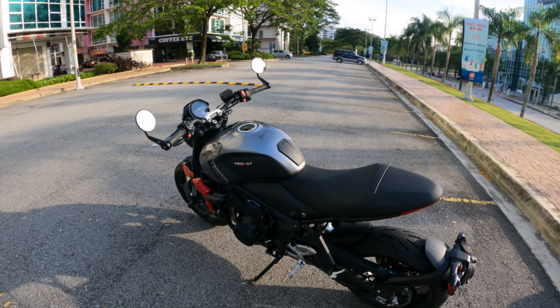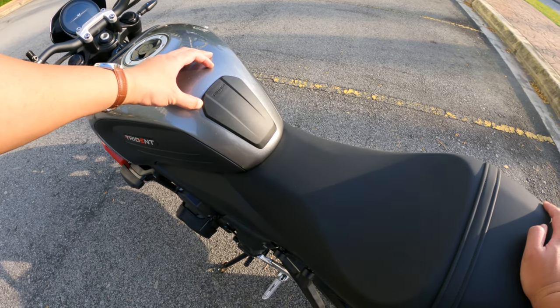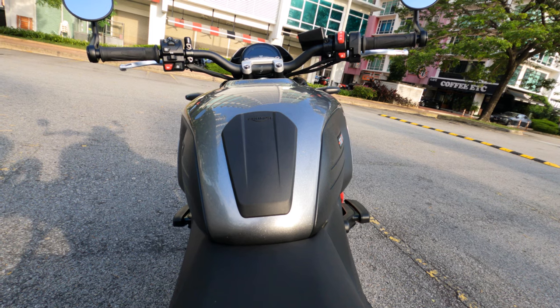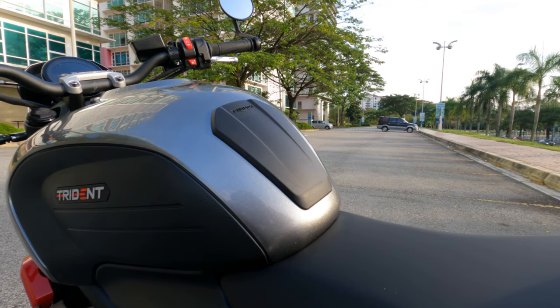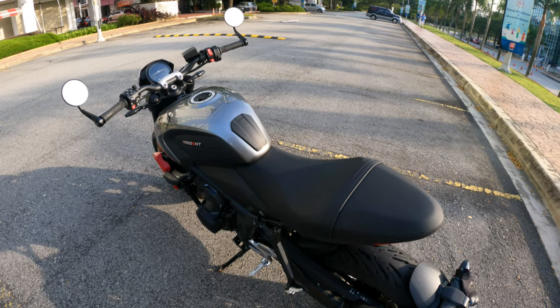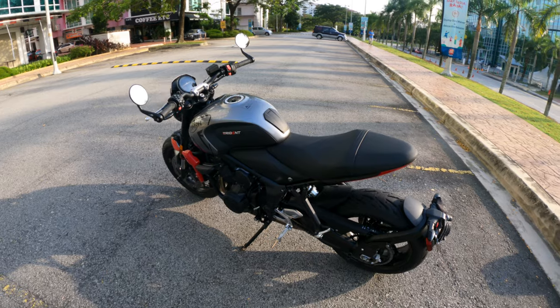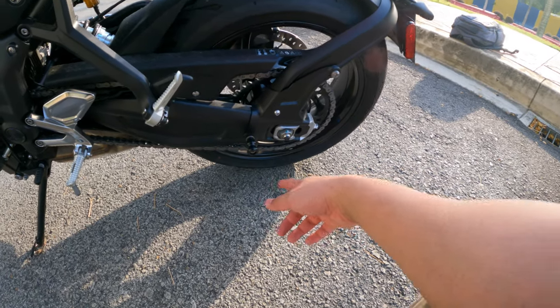The one thing I was concerned I might hate is the tank protector. Looking at videos and pictures, it looked quite ugly, but now that it's on the bike it looks quite nice. The rectangular shape fits the bike quite well. I'm quite happy with it — it's grown on me.